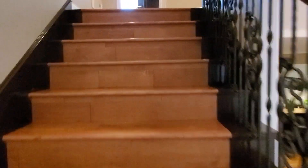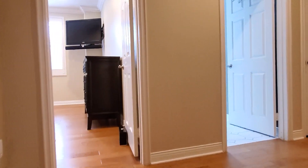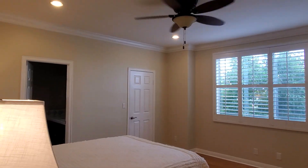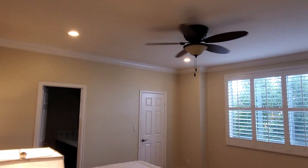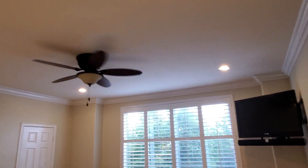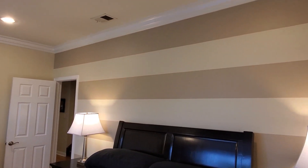Here is the stairway to the second level. And this is the third bedroom — it has a ceiling fan, crown molding, recessed lights, and plantation shutters. I love this finish of this paint — it's a beautiful accented paint wall.